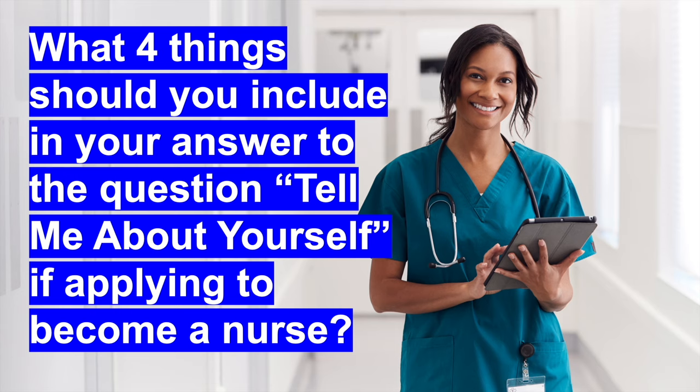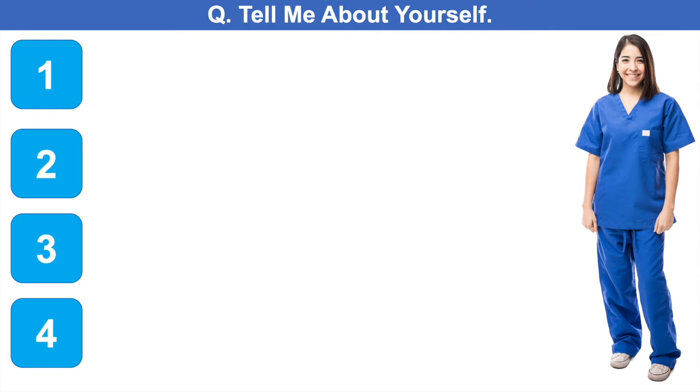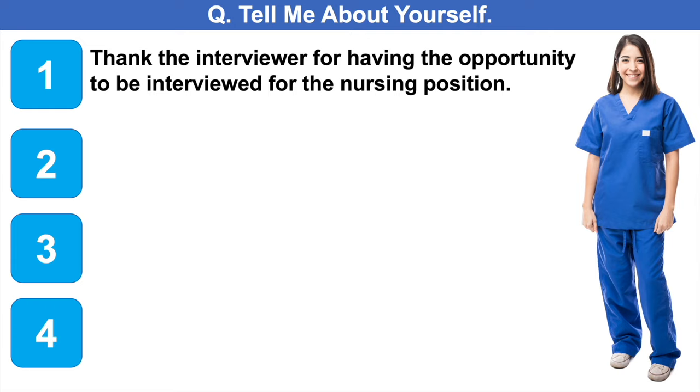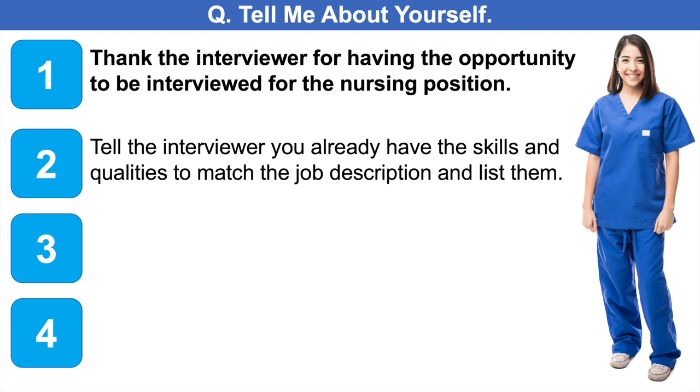What four things should you include in your answer to the nursing interview question tell me about yourself? Number one: start off and thank the interviewer for the opportunity to be interviewed for the nursing position with their hospital or healthcare organisation — this demonstrates really good manners. Number two: tell the interviewer that you already have the skills and qualities to match the job description, then list them. It's important to read the nursing job description before your interview, because it tells you what the interviewer is looking for in terms of skills, qualities and experience.